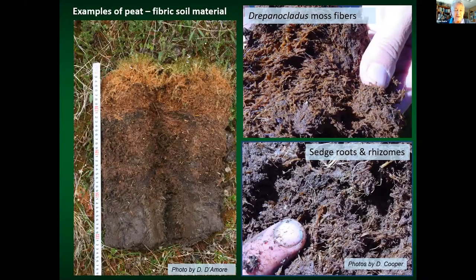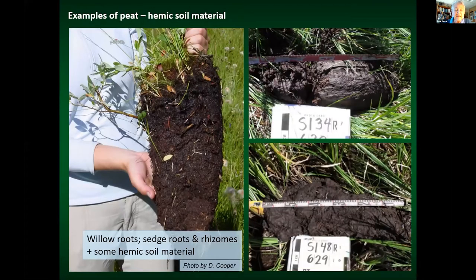I'm going to start with some examples of peat, just to get you all oriented to the substrates below Fens. Peat comes in various varieties. The peat cores shown here are fibric soil material — peat is essentially undecomposed or relatively undecomposed plant material. In fibric peat, the plant fibers are largely recognizable, as you can see with the moss fibers and the sedge roots and rhizomes. This peat core on the left was taken from Alaska, but it exemplifies fibric peat, which underlies most Utah Fens. Peat can also be more decomposed — this is hemic soil material or mucky peat, which is a little harder for field crews to recognize, but still qualifies as peat.